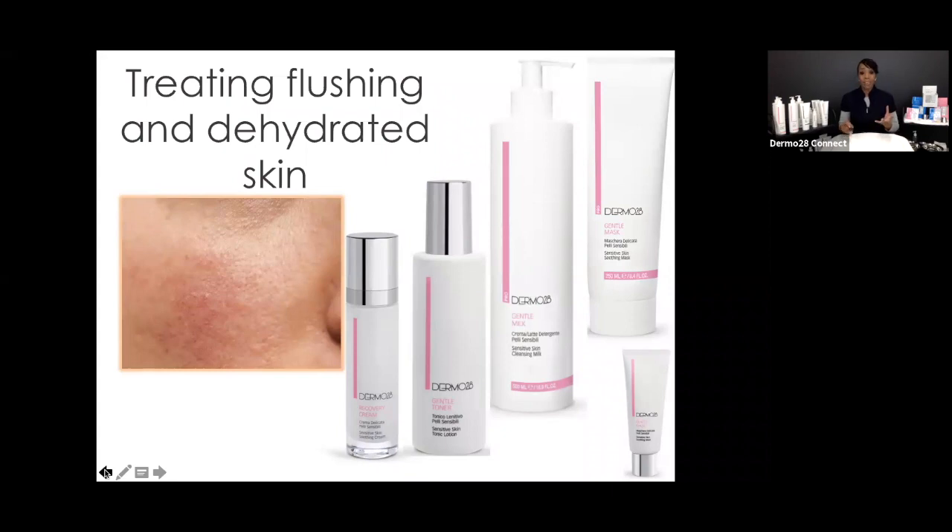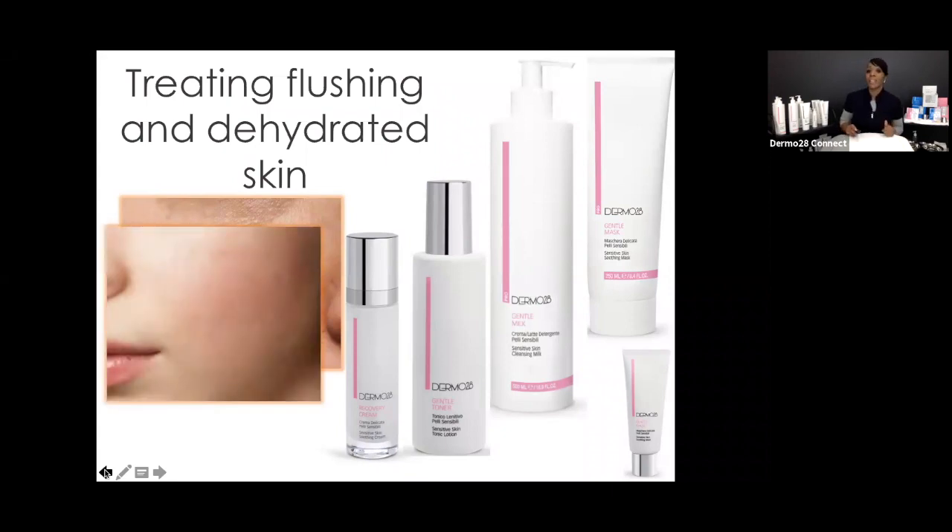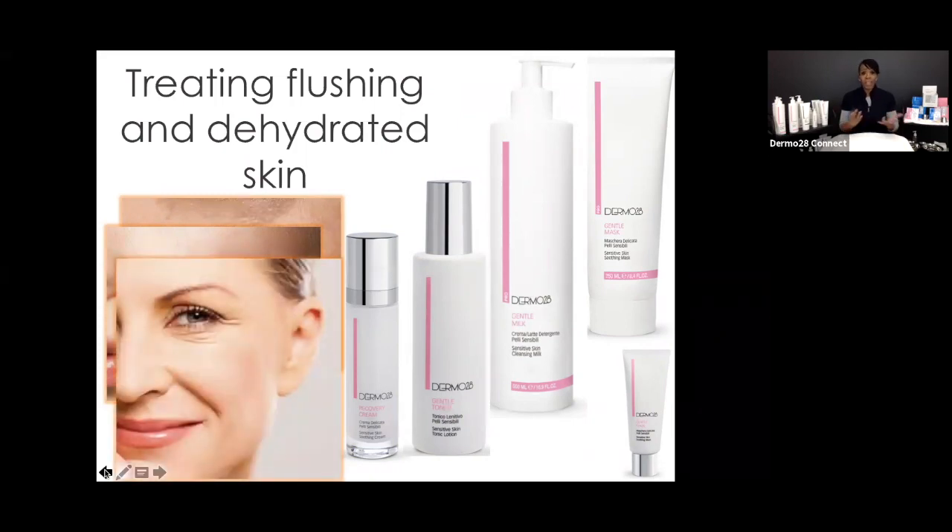This younger, more delicate skin — probably a teenager — if untreated, will in a few years start to see aggressive aging. The more mature client with sensitivity shows that constant flushing and trauma beneath the skin will degrade collagen even more. Sensitivity leads to aging. Comfort has a plethora of products to really help build, restore, and heal as well.